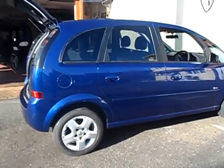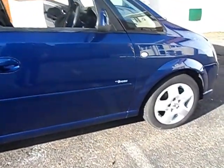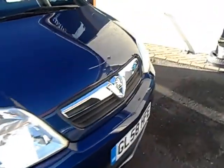Here's a nice example of a 2009 Vauxhall Meriva Breeze limited edition. It has a 1400 petrol engine, power steering, air conditioning, and it's had two owners from new.